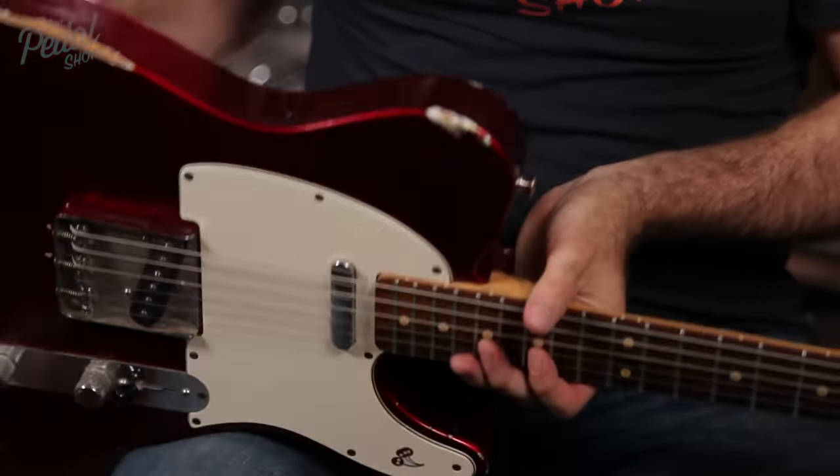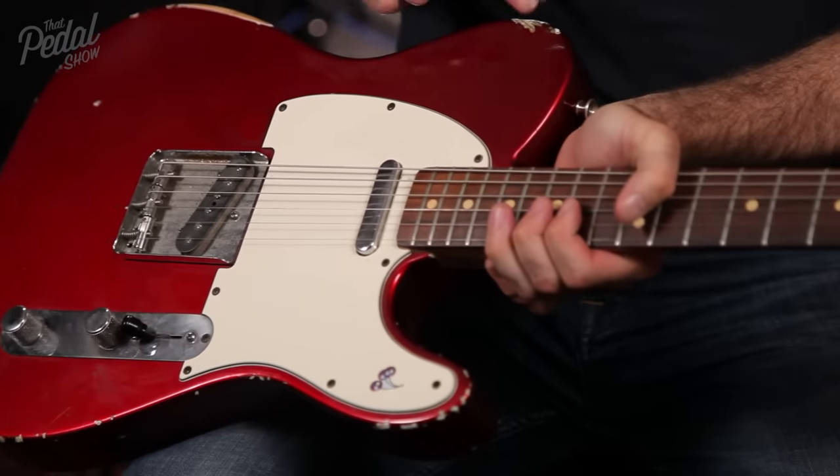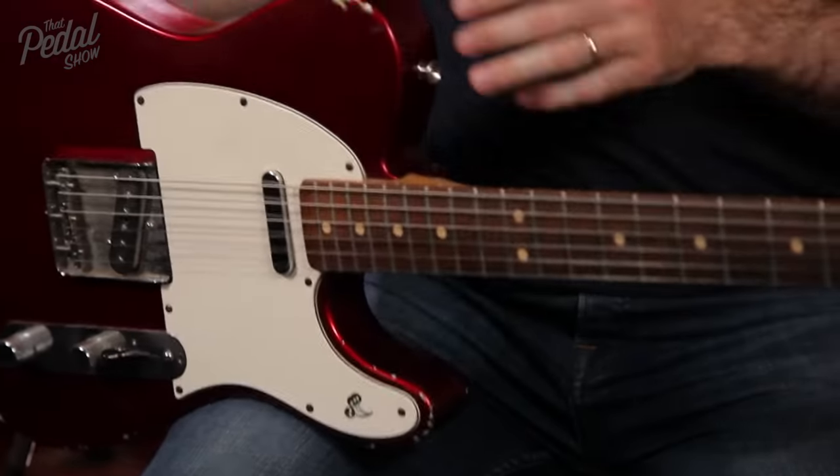Candy Apple Red finish. When I bought this it was new, so all of the wear is real. I like all the wear except for that one, which was when a flat case fell on the guitar.